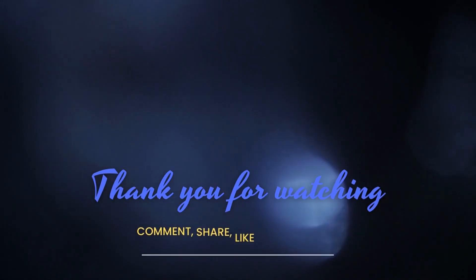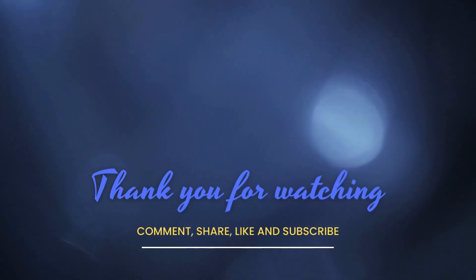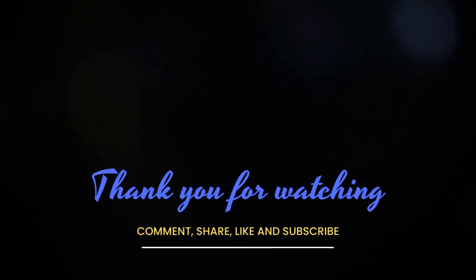We have arrived at the end of this video. If you liked it, please don't forget to comment, share, and give it a thumbs up. And if you liked the channel, don't forget to subscribe. Thank you!